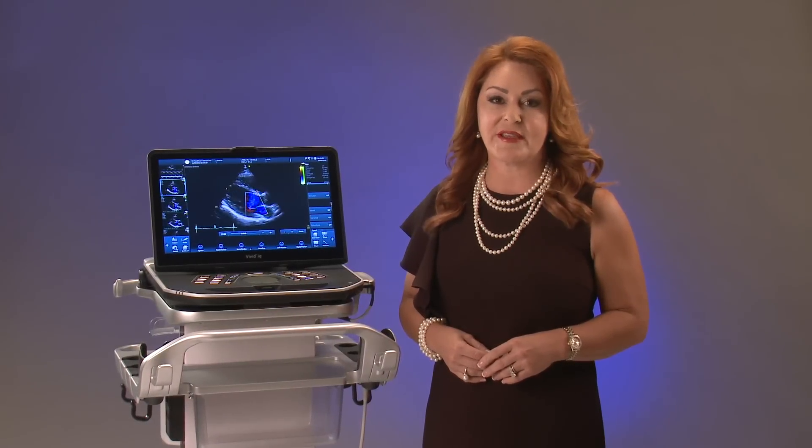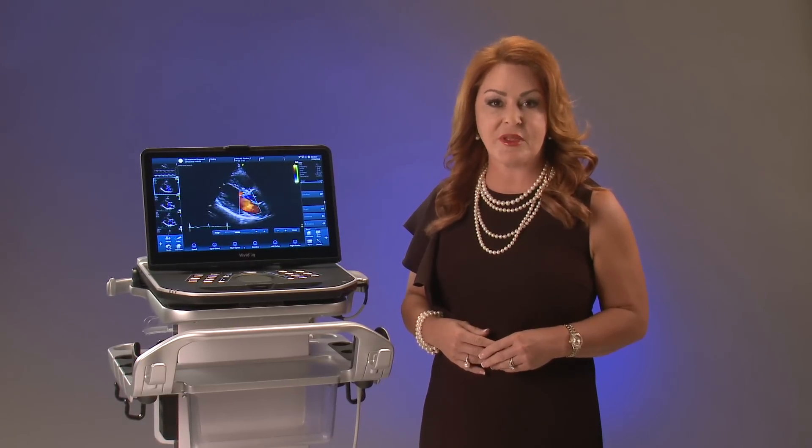Hello, I'm Leanne Dautin, Global Product Director for GE Healthcare's Cardiovascular Ultrasound. I'm very excited to introduce to you GE's evolutionary, all-new portable and powerful compact system, the Vivid IQ.